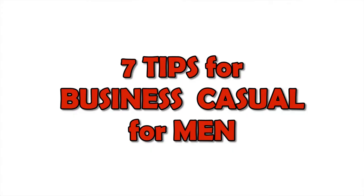Hello viewers, this is Krutika, the image coach. Today we are going to talk about one of the biggest dilemmas in the business world — what is business casual?